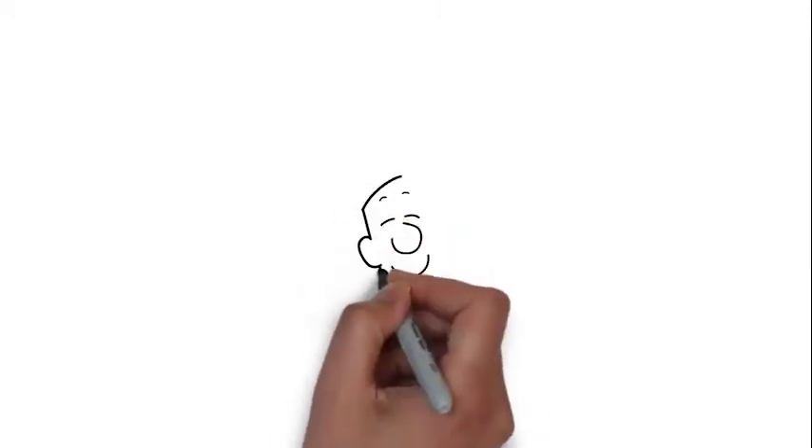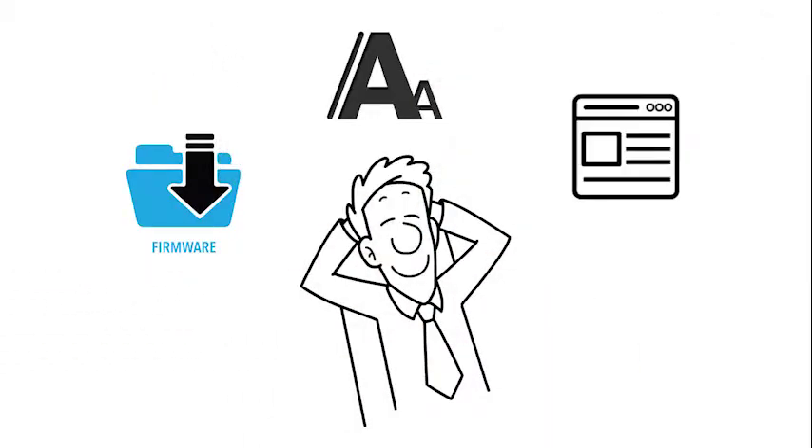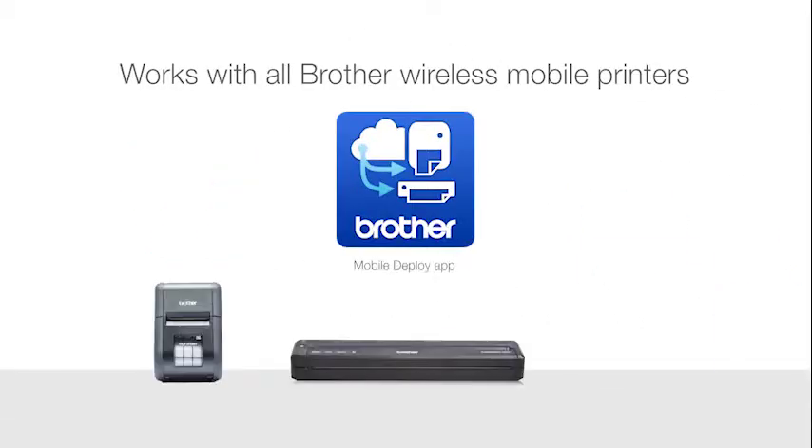With Mobile Deploy, now you can update all your field printers — firmware, fonts and templates at once, without leaving your office. And it works with most Brother wireless printers.